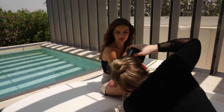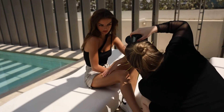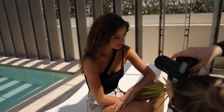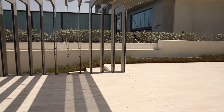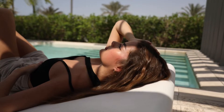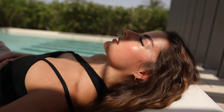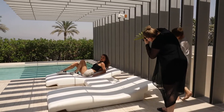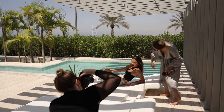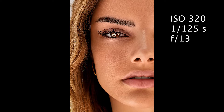We started shooting around 3 pm, so the sun was still very high. This is why I decided to start shooting next to the pool in the shadow to avoid hard shadows on Elle's face. In this set we tried different angles, perspectives, and poses, but in the end I liked the close-ups the most. These are the results from the first set and you can also see what settings I used to take these photos.